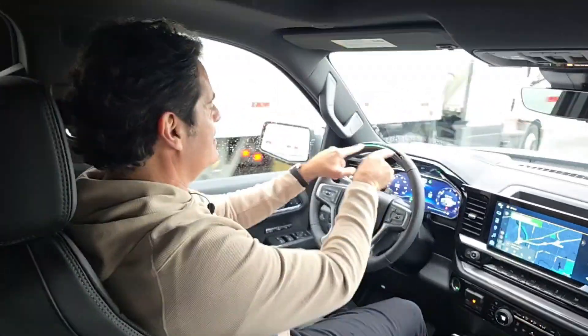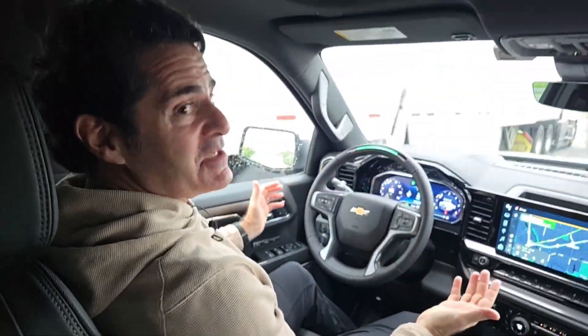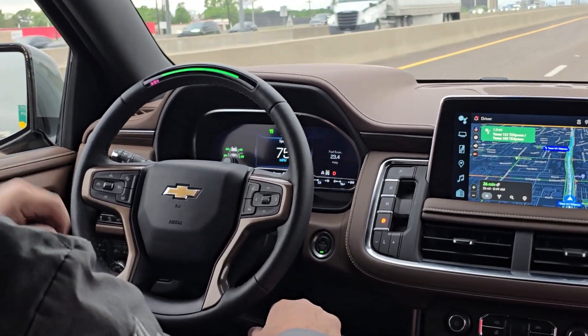This is Super Cruise. Notice the green right here on the steering wheel. I've got to keep looking forward because this camera is watching my eyes — but look, ma, no hands! No hands on the wheel.